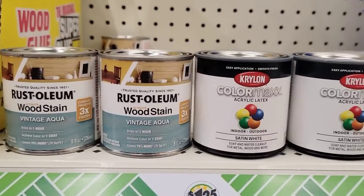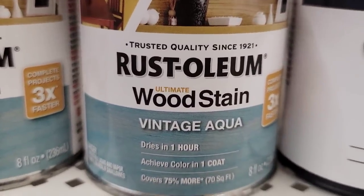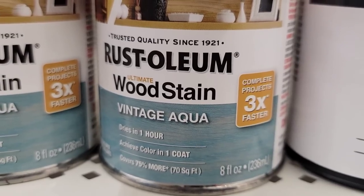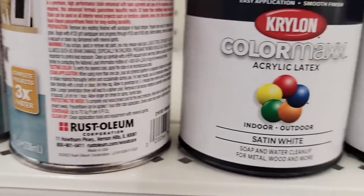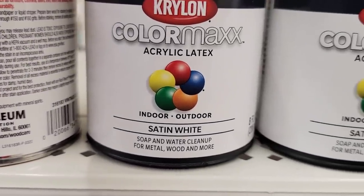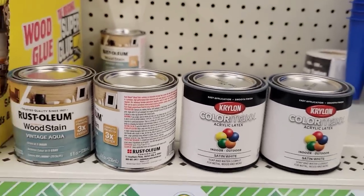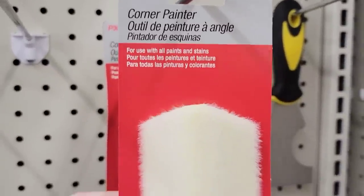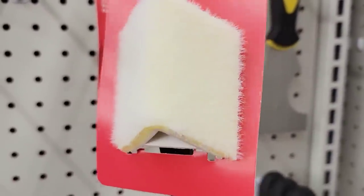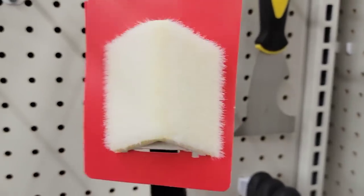This is absolutely amazing — this is an 8-ounce can of Rust-Oleum Ultimate Wood Stain Vintage Aqua. Dries in one hour, covers 70 square feet. And this is an 8-ounce can of their ColorMax Acrylic Latex Indoor-Outdoor Satin White. They also have this Corner Painter by PX Pro, used with all paints and stains. That's cool.